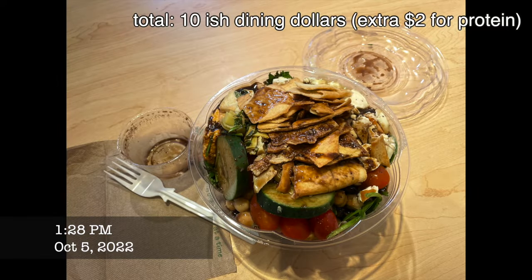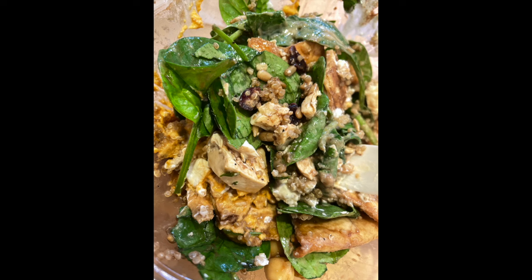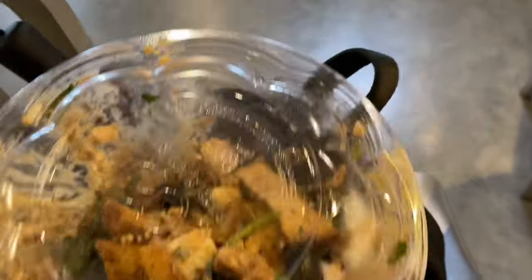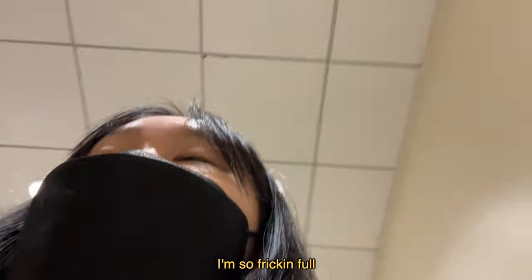Honestly, the food was really good and I fell in love with tahini sauce today. But the salad is really huge and I could not finish it — and I'm the type of person to finish every single bite even if I throw up at the end, so that just goes to show how big this salad is. I could definitely eat it for two meals. I'd also recommend not putting all the dressing in at once because I had too much.